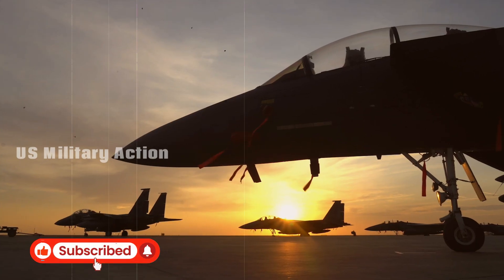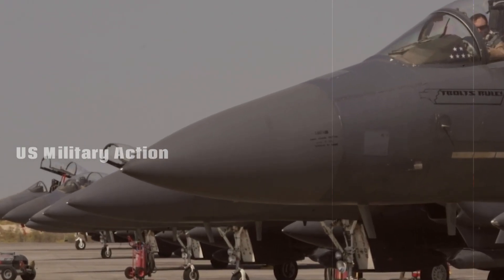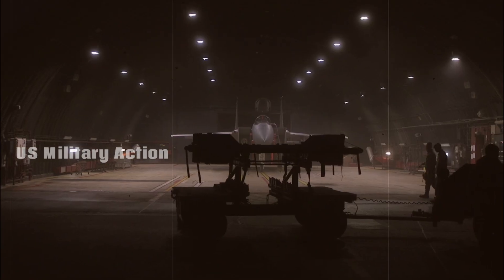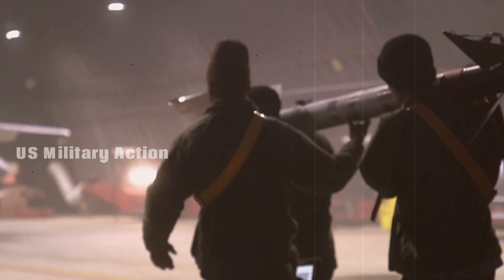The F-15EX Eagle II is the ultimate upgrade to the legendary fighter. The F-15EX Eagle II represents a remarkable evolution of the iconic F-15, a fighter jet that has served the U.S. Air Force and many allied nations with distinction for decades.